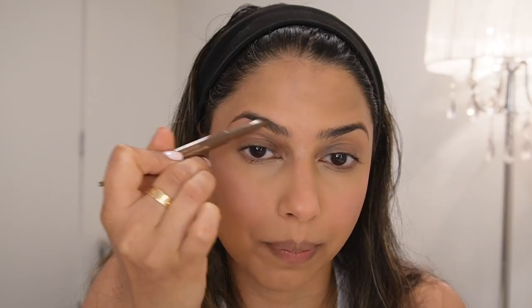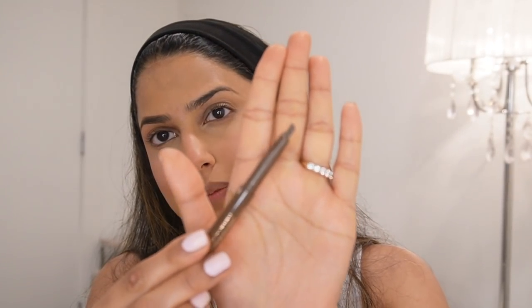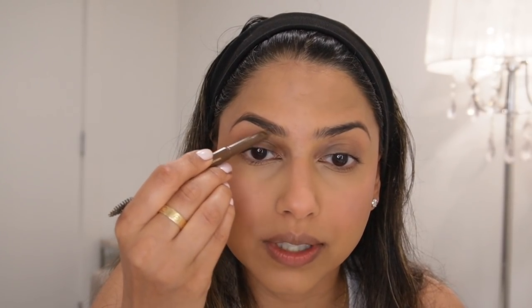This is the Charlotte Tilbury brow pencil, and I just love it. I don't have too much left. It has this angled tip and it's a thicker pencil, which is amazing to fill in your brows quickly. Especially with my brows, I just want something quick and easy. I absolutely love the color as well — this is my go-to eyebrow pencil at the moment and I really recommend it.